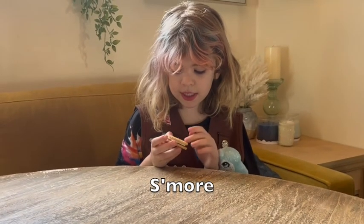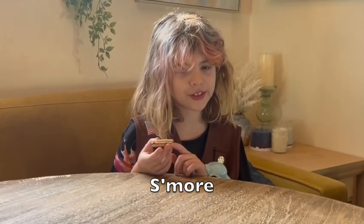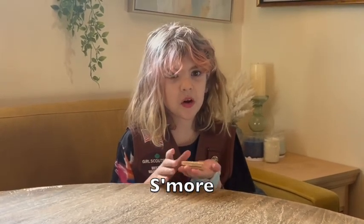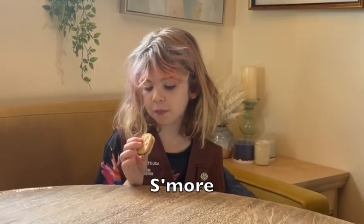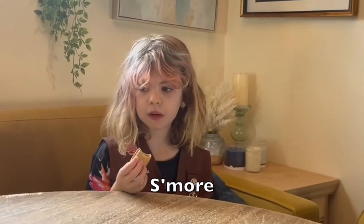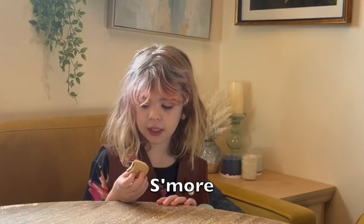So this is the Girl Scout S'mores. It is our very own s'more — in cookie form. I'm going to taste it. Yeah, this is really good.